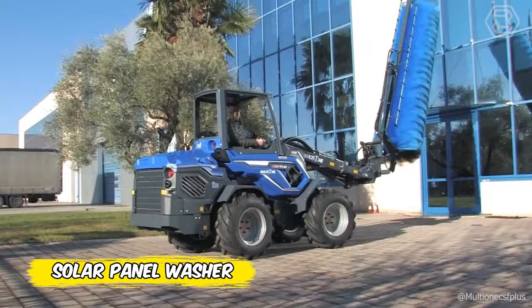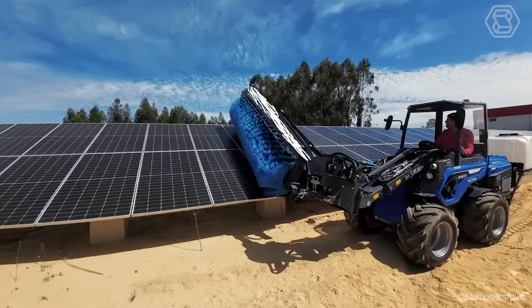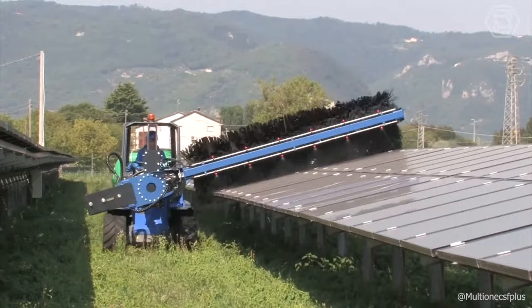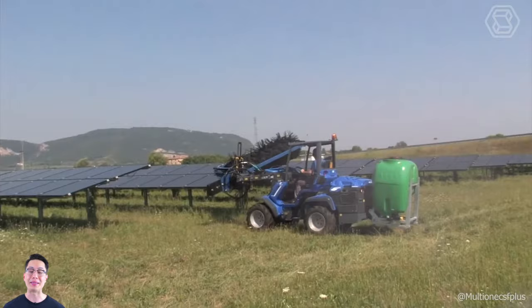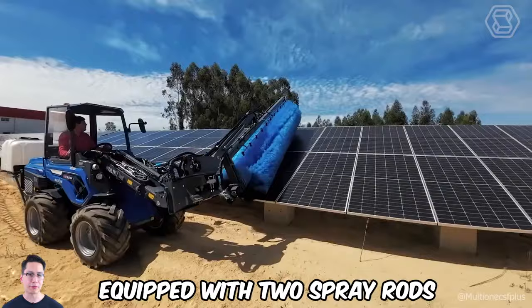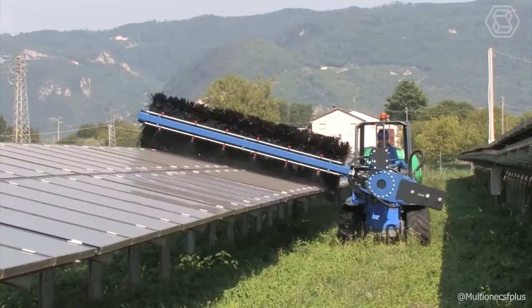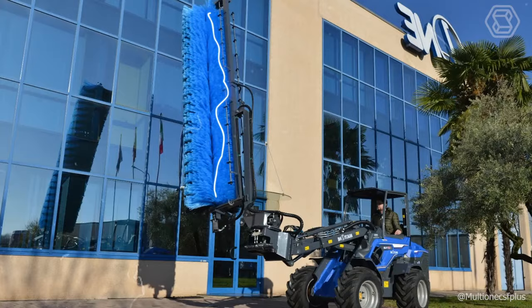The MultiOne Solar Panel Washer is designed to clean photovoltaic solar panels and help maintain and optimize their performance. Regular cleaning and maintenance is critical to ensure that solar panels do not lose up to 17–25% of their electricity generation due to the accumulation of dirt, dust, and foreign matter. The large, soft-bristled rotating brush allows solar panels up to 9.8 feet long to be cleaned quickly, efficiently, and without damage. The washer is equipped with two spray rods, one on each side, which increase cleaning efficiency. Low water consumption and high tank capacity contribute to greater autonomy.